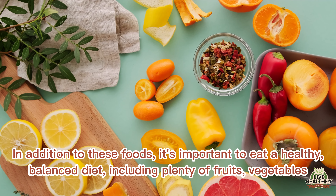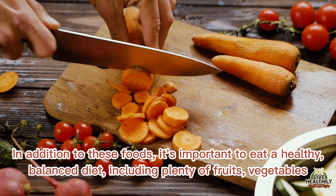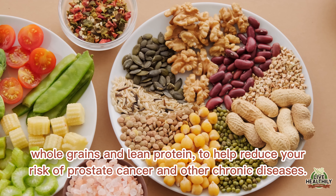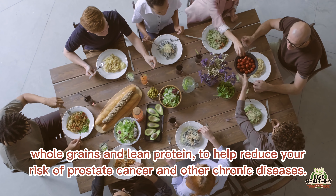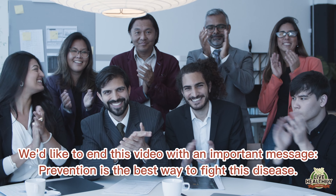In addition to these foods, it's important to eat a healthy balanced diet including plenty of fruits, vegetables, whole grains, and lean protein to help reduce your risk of prostate cancer and other chronic diseases.